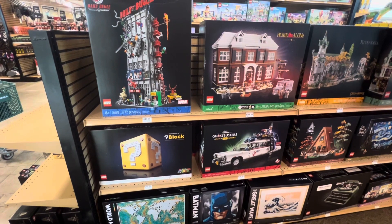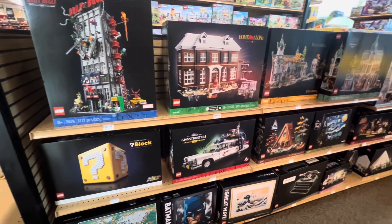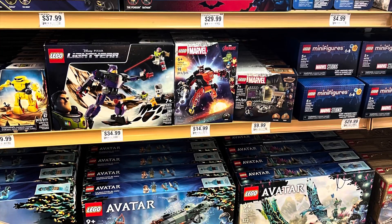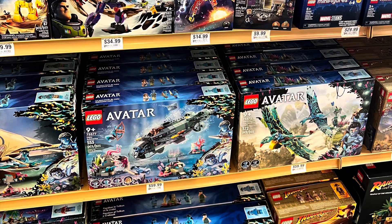I unfortunately couldn't make it to my local LEGO store today, but my local Shields has a great LEGO selection. As you can see, they have a lot of sets I can't find at my local Target or Walmart, and they had the new Marvel minifigs I was looking for — they had everything I needed on today's release day.